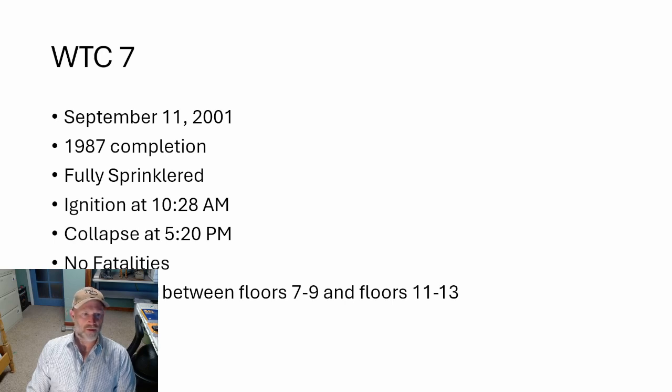The collapse occurred on September 11th, 2001. Construction of this structure was completed in 1987. It was fully sprinklered. Ignition happened at 10:28 a.m. on September 11th, and the collapse happened at 5:20 p.m. There were no fatalities, and there was fire spread between the floors. What's important to point out is this was basically a seven-hour unrestrained burn. Buildings aren't designed to burn for that long, and that's what makes it very unique — different than other fires in high-rise structures.